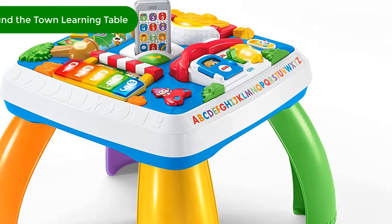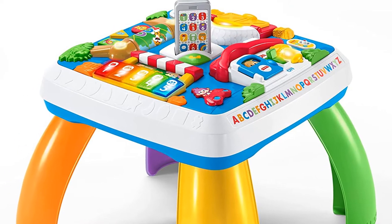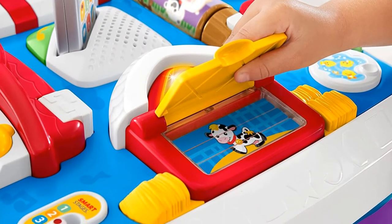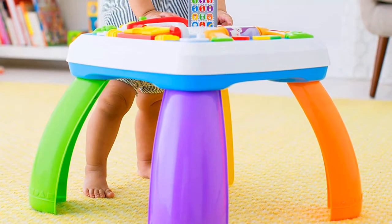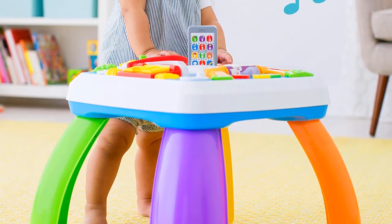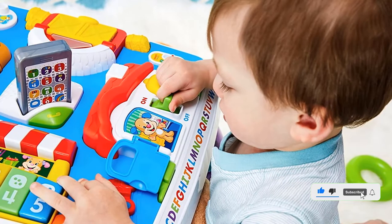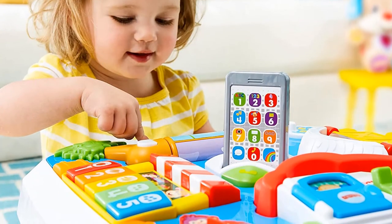Number 2. Our second best pick is the Fisher-Price Laugh and Learn Around the Town Learning Table. Kids love to play with things that they shouldn't, including smartphones and light switches, which makes this table perfect. There is a kid-safe smartphone and light switch that your little one can play with, along with other buttons and keys that they will love pressing and exploring. The legs of the table can be removed for younger toddlers so that they can sit on the floor while they play. As a bonus, this toy can switch from English to Spanish if you want to introduce other languages early in life.